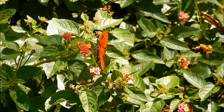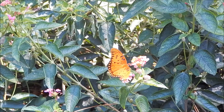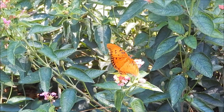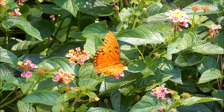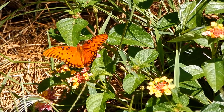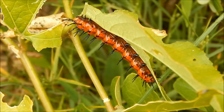Many of them will spend the winter in warmer parts of the country such as Florida. Others migrate in during the warmer months, and as their name implies, many of them will cross over the Gulf of Mexico.